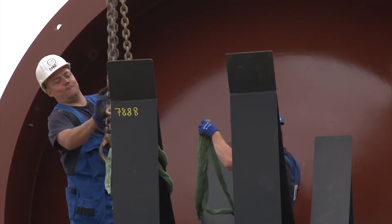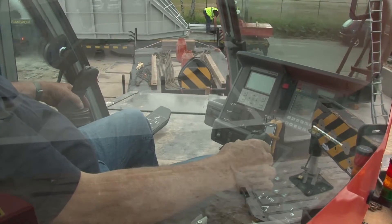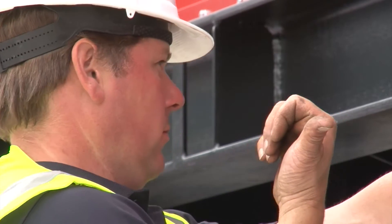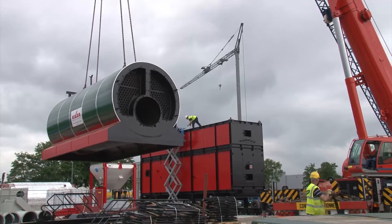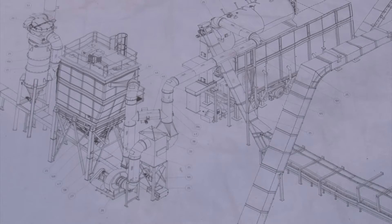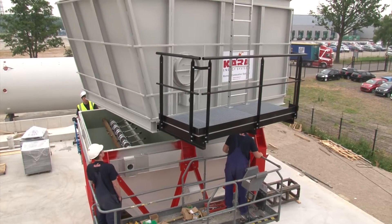Cara is a worldwide producer of state-of-the-art energy systems. Just as with every Cara system, this installation has been developed specifically for this project. It's been constructed in harmony with the aim, location and type of biomass, not forgetting the specific wishes of the client. For every solution, Cara makes use of her own product developments, research data, test results and practical experience.